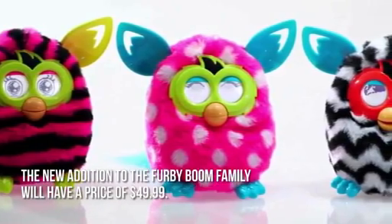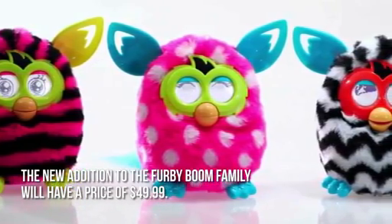How much is the Furby Boom? The new addition to the Furby Boom family will have a price of $49.99.